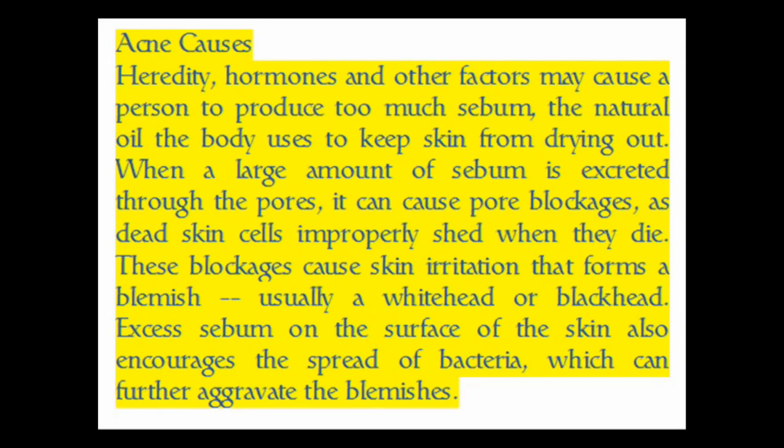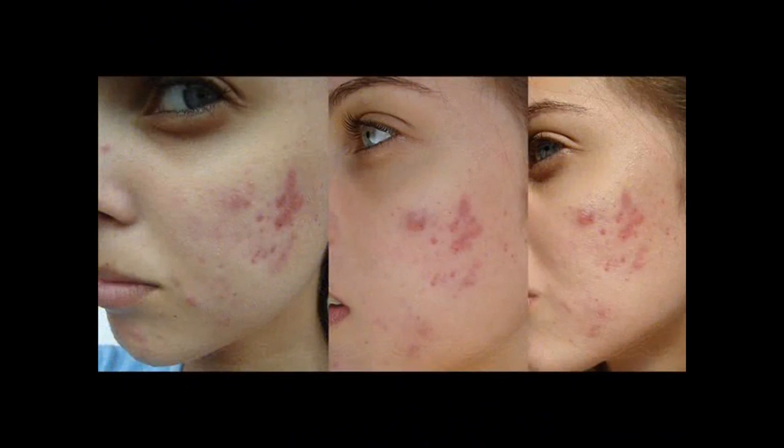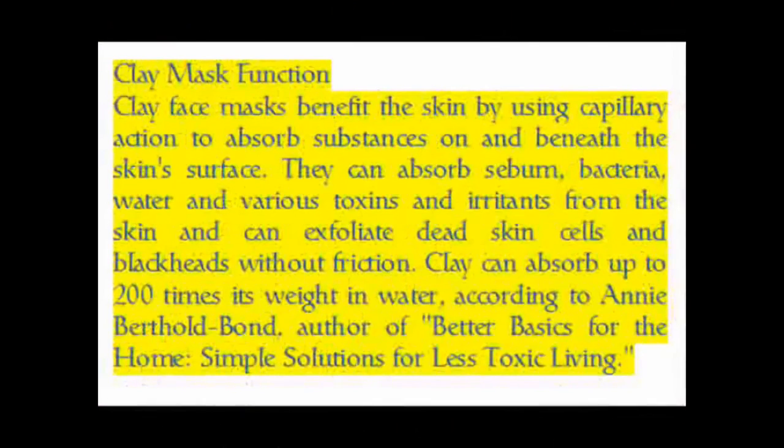Excess sebum on the surface of the skin also encourages the spread of bacteria, which can further aggravate the blemishes. Clay face masks benefit the skin by using capillary action to absorb substances on and beneath the skin surface. They can absorb sebum, bacteria, water, and various toxins and irritants from the skin.